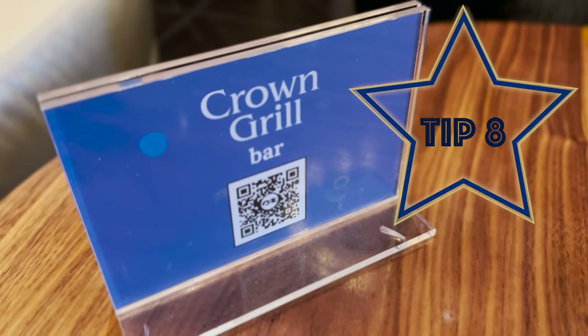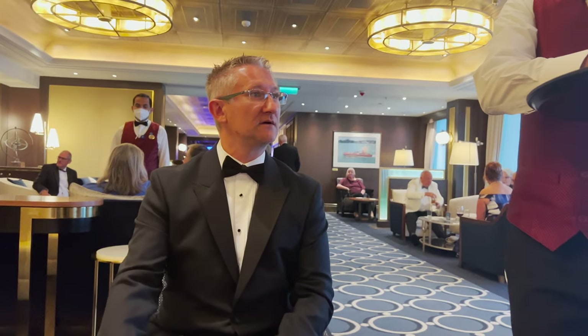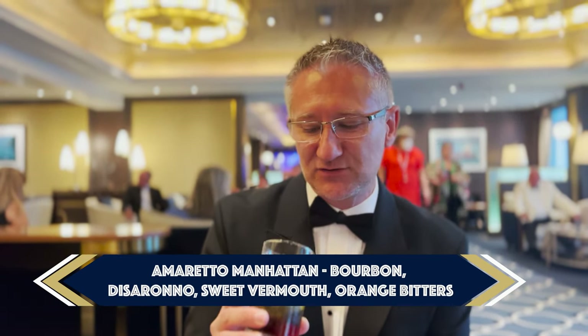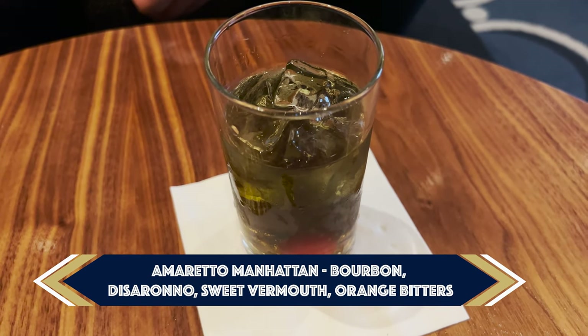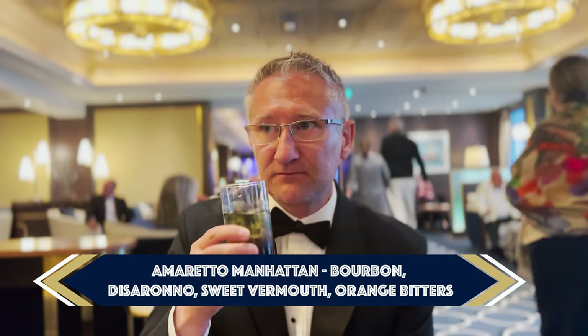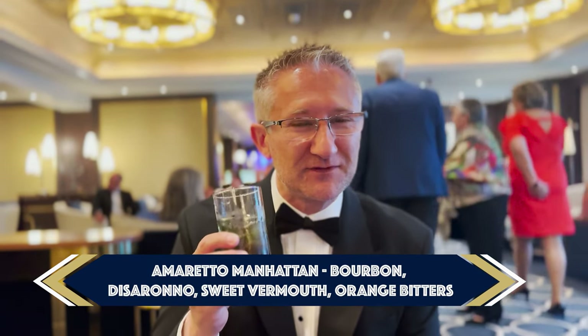We are in the Crown Grill Bar and this is tip number eight, especially if you've got the drinks package. My tip to you is always try something new - with that in mind I am going to have the Amaretto Martini. Here it is - this is the Amaretto Manhattan. It's not what I expected at all. It tastes just like bourbon whisky, it's very strong, and I don't taste any Amaretto at all. But it's something I wouldn't normally order - I'll drink it, but it's very, very strong.